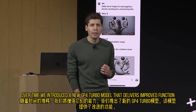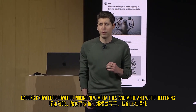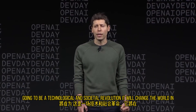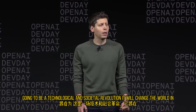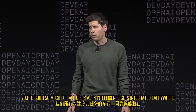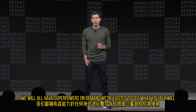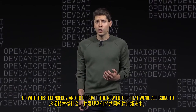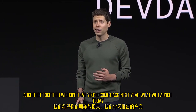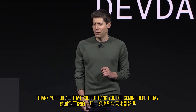We introduced a new GPT-4 Turbo model that delivers improved function calling, knowledge, lowered pricing, new modalities, and more. And we're deepening our partnership with Microsoft. We do all of this because we believe that AI is going to be a technological and societal revolution — it will change the world in many ways. As intelligence gets integrated everywhere, we will all have superpowers on demand. We're excited to see what you all will do with this technology and to discover the new future that we're all going to architect together. We hope that you'll come back next year — what we launched today is going to look very quaint relative to what we're busy creating for you now. Thank you for all that you do, and thank you for coming here today.